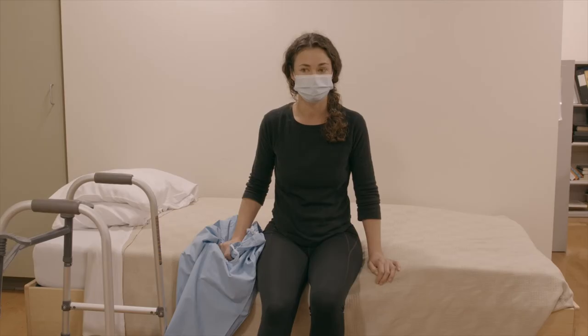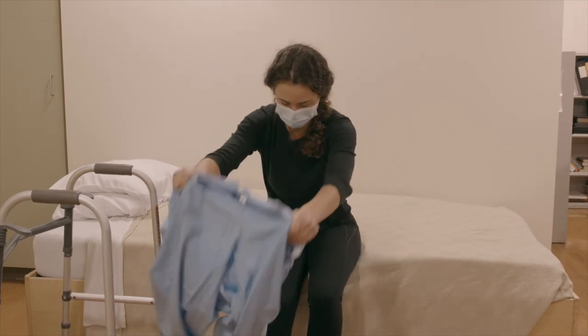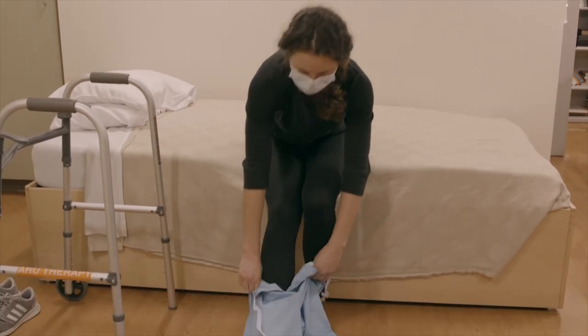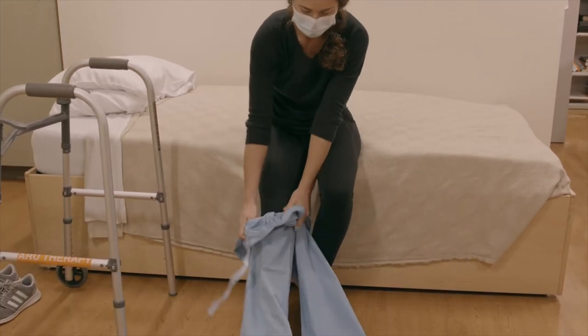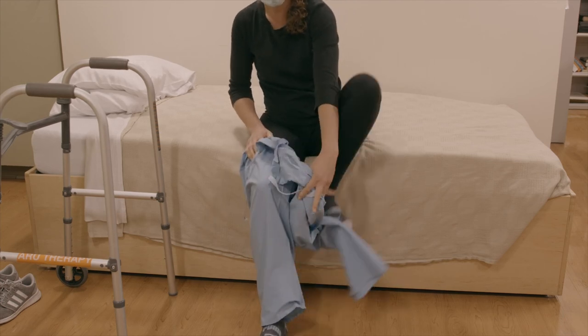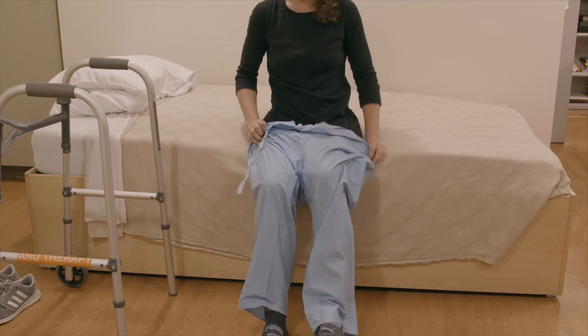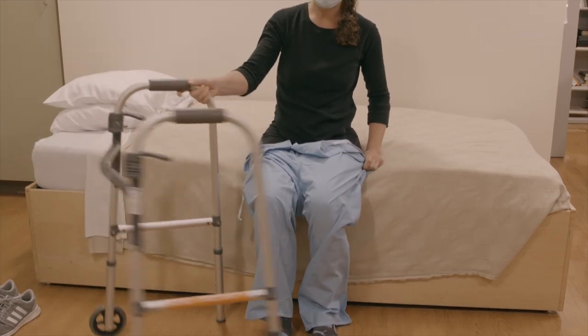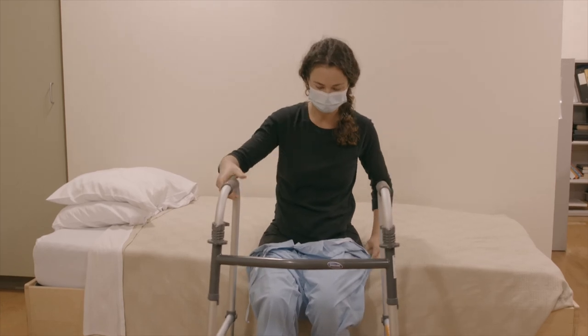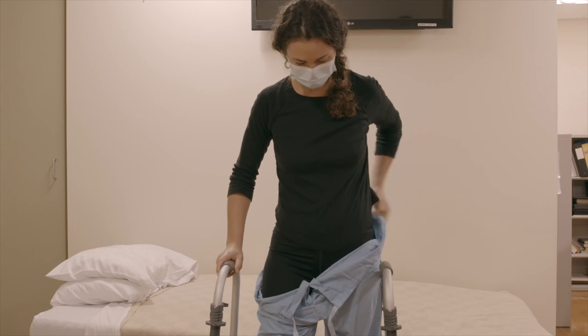Your occupational therapist will work with you on the appropriate techniques for getting dressed. Some general rules to follow include: sit in a chair or at the edge of the bed while getting dressed. Dress the surgical leg first and then follow with the non-surgical leg. Do not cross your ankle over your knee when putting on pants, socks, or shoes. Avoid sudden changes in direction, pivoting on the operated limb, or twisting on planted feet.